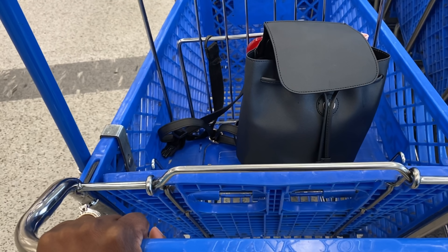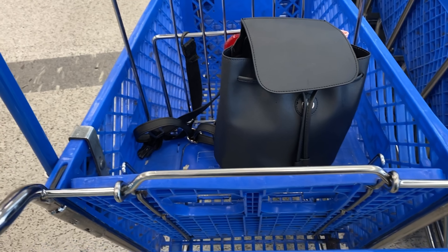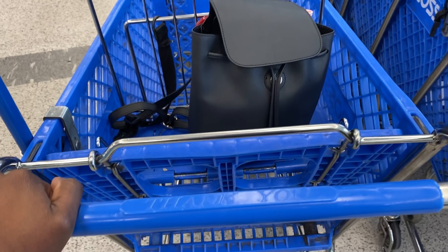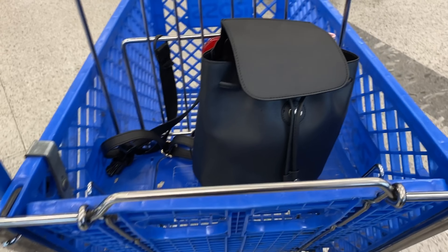Hey guys, happy Monday. Can you guess where I'm at? If you said Ross, you are absolutely correct. So we are at Ross for Monday Markdowns.